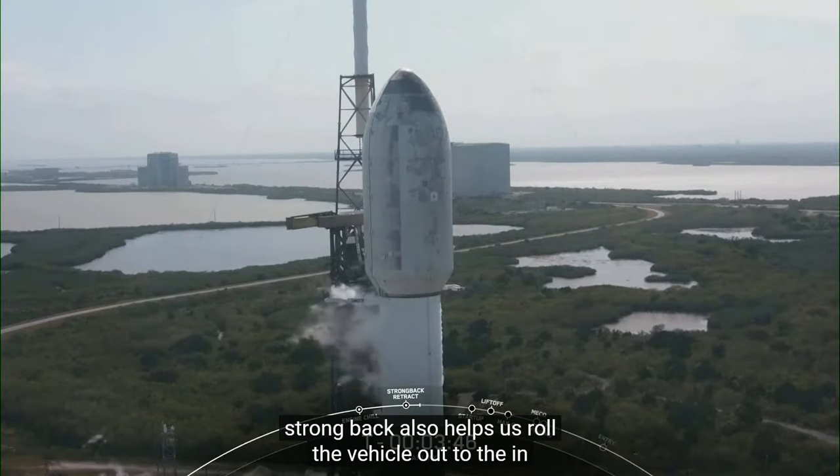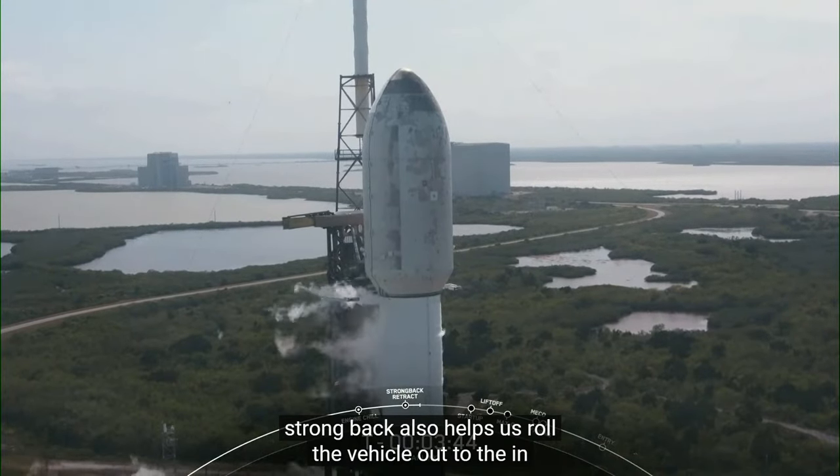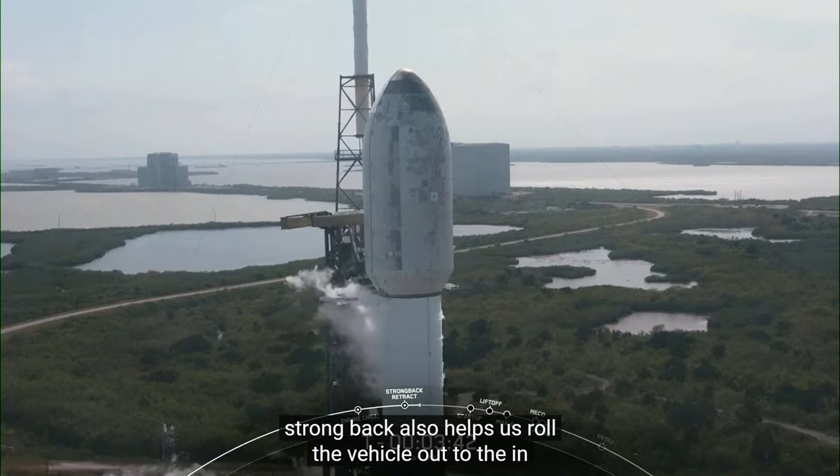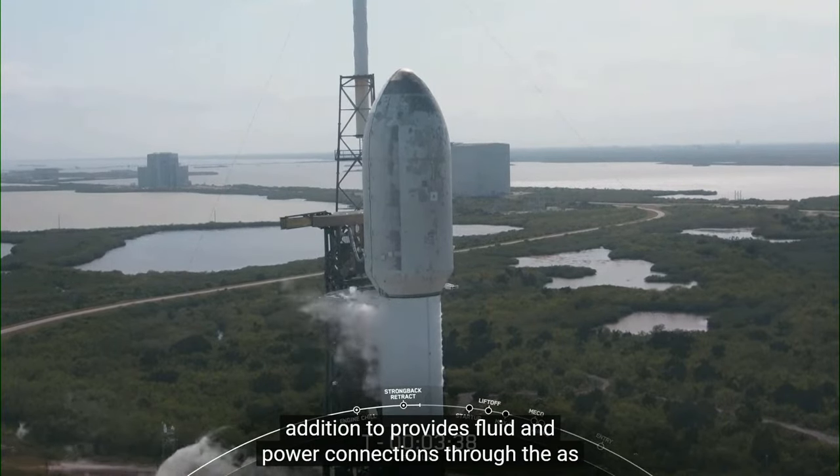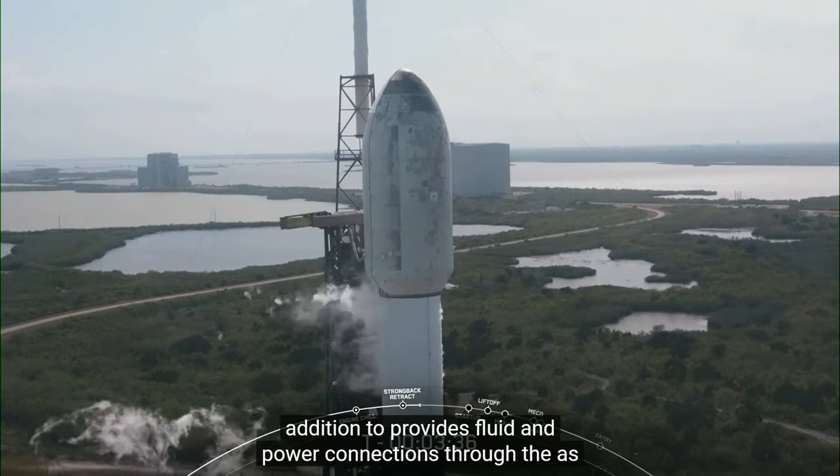In addition to structural support, the strong back also provides fluid and power connections through the umbilicals. As you can see, that strong back is beginning to lean away from the vehicle in preparation for liftoff.